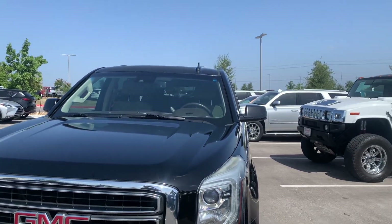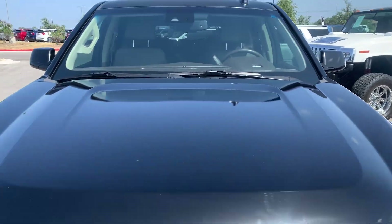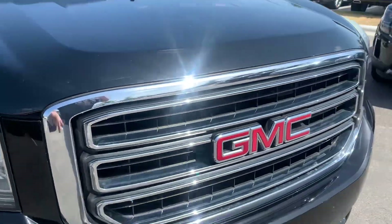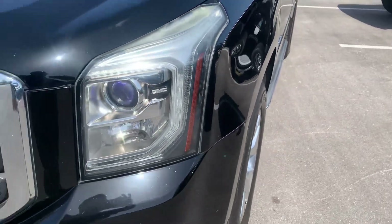The windshield is on order, we just haven't had it replaced yet. Hood looks to be in pretty good shape. The headlights are good here — they've got a little bit of fog on the top, but that's not going to affect anything. The rest of them look good right there.